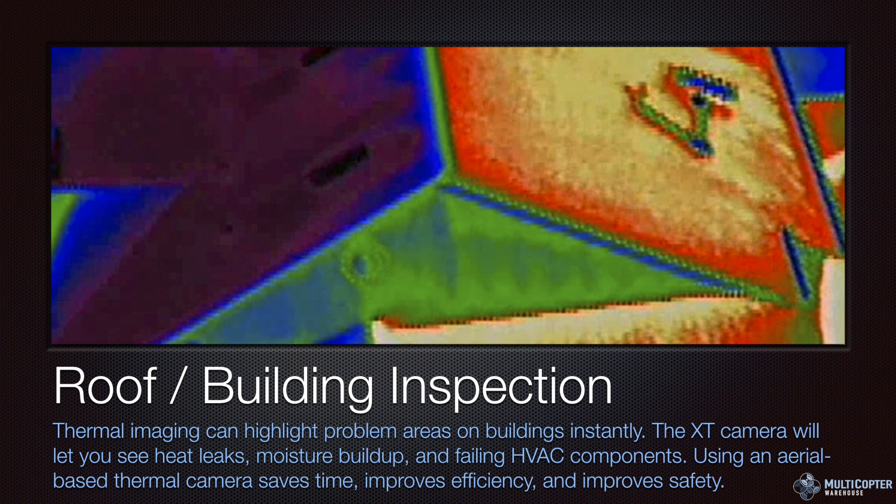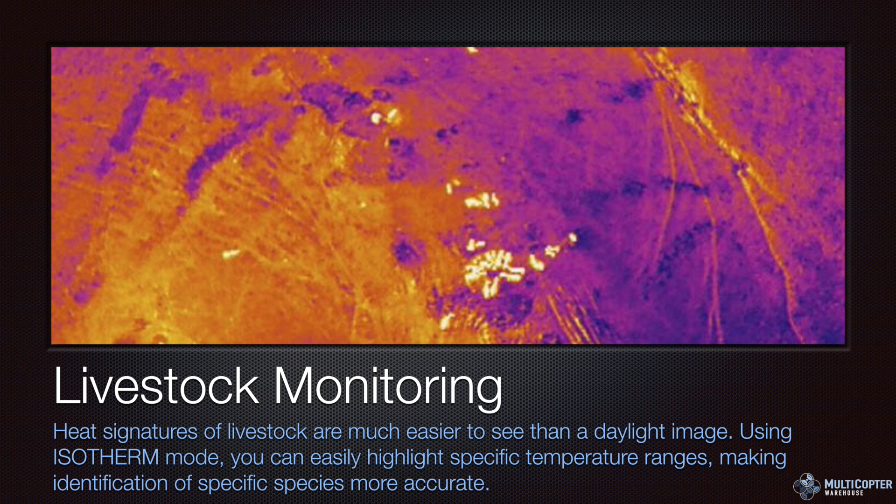Roof and building inspection is going to be awesome with the XT camera — you can see problem areas on a building very quickly. It will let you see heat leaks, moisture buildup, and failing HVAC components. For example, excessive heat buildup in an HVAC unit is indicative of mechanical failure like bearings going out, so you know to do maintenance simply by it running hotter than it should. This saves time, improves efficiency, and improves safety by keeping inspectors off slanted roofs — especially important here in Colorado with snow.